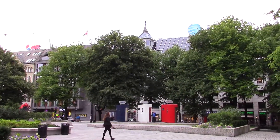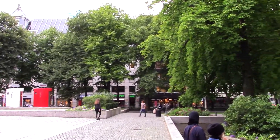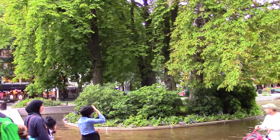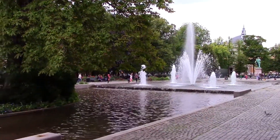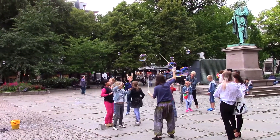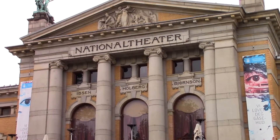There's my hotel just behind that building there, and this is the Spiker Supper, which is a garden and fountain located just outside the Royal Theatre. And this is the National Theatre.